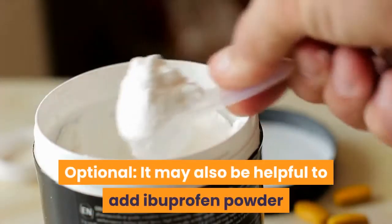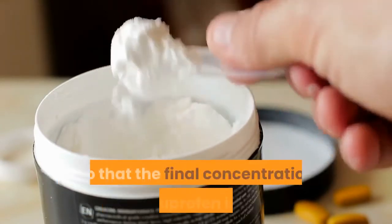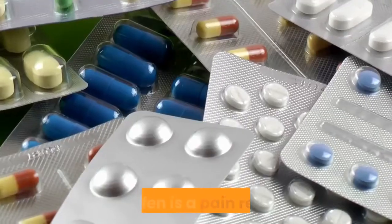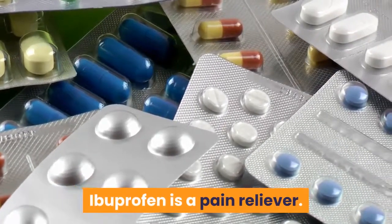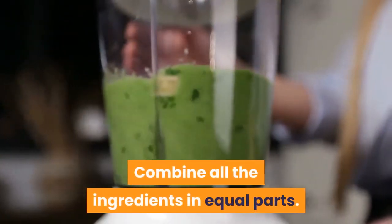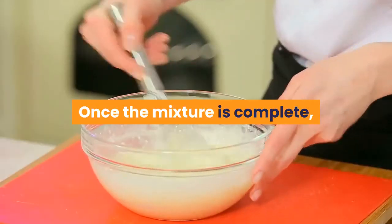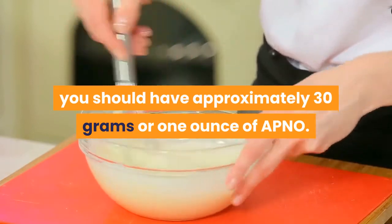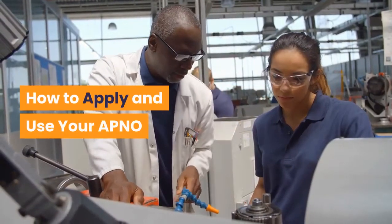Optional: it may also be helpful to add ibuprofen powder so that the final concentration of ibuprofen is 2%. Ibuprofen is a pain reliever. Combine all the ingredients in equal parts. Once the mixture is complete, you should have approximately 30 grams or 1 ounce of APNO.